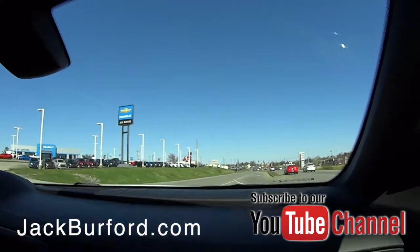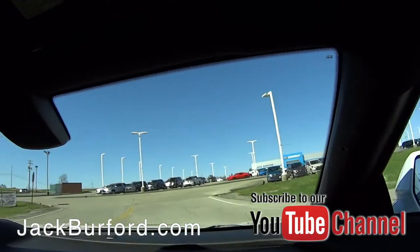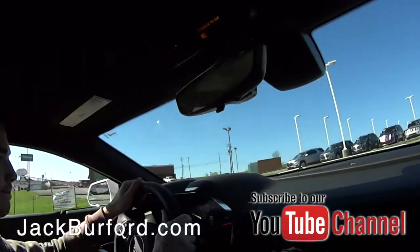We're headed back into the dealership, Caleb. So if somebody wants to look at one of these, who should they call? Caleb — he'll help you.